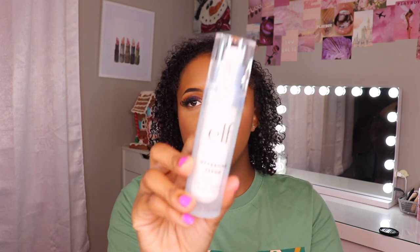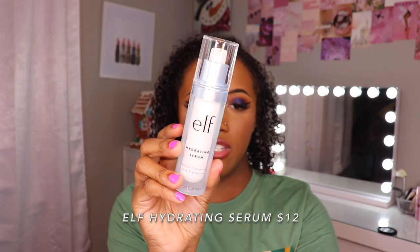Lastly, I went ahead and got a skincare item. I've seen a lot of stuff I've been wanting to try from e.l.f. skincare — I've been loving the eye cream but really want to try their gel moisturizer. I also came across this serum: the e.l.f. Hydrating Serum. It has a pretty big bottle.